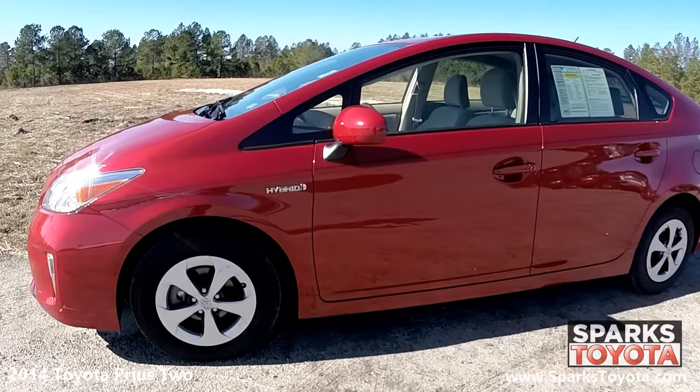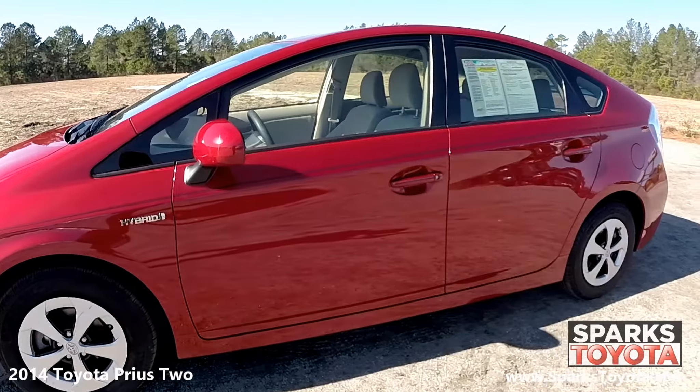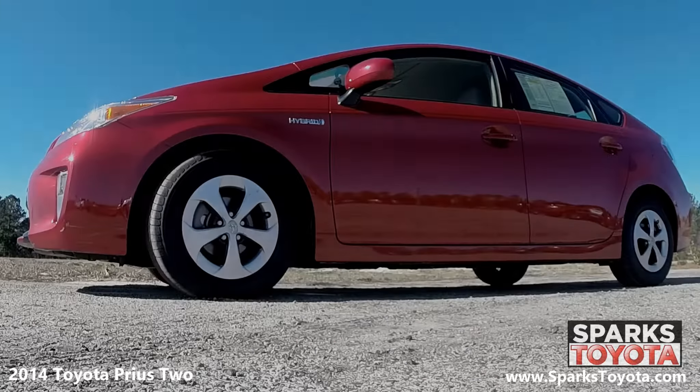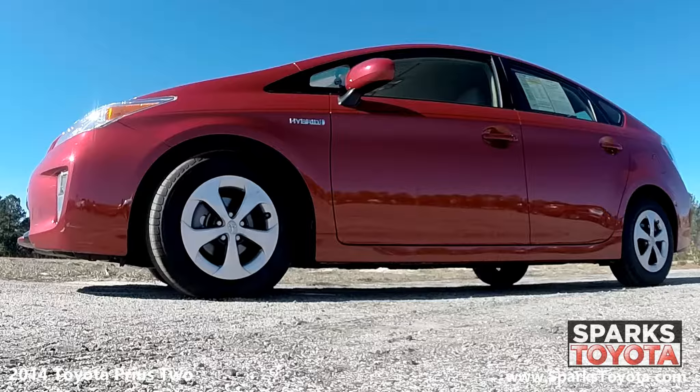It comes equipped with power heated outside mirrors, keyless entry, and lightly tinted glass. This 2014 Toyota Prius remains the quintessential hybrid car and a solid all-around choice. This Prius has 15-inch 5-spoke aluminum alloy wheels with full wheel covers and all-season tires with lots of tread left.